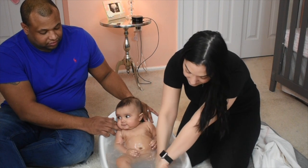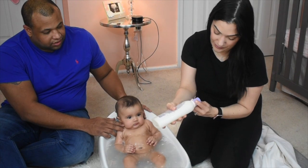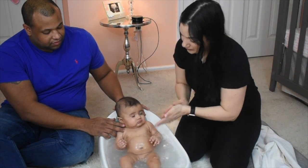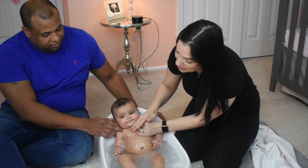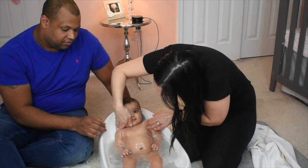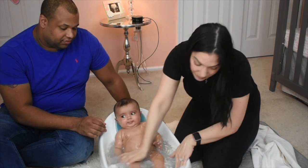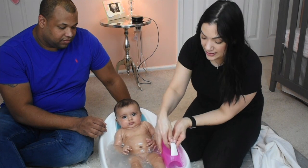Now the private parts — and the neck is where she gets all her milk during the day and her drool, so we definitely have to get in there.